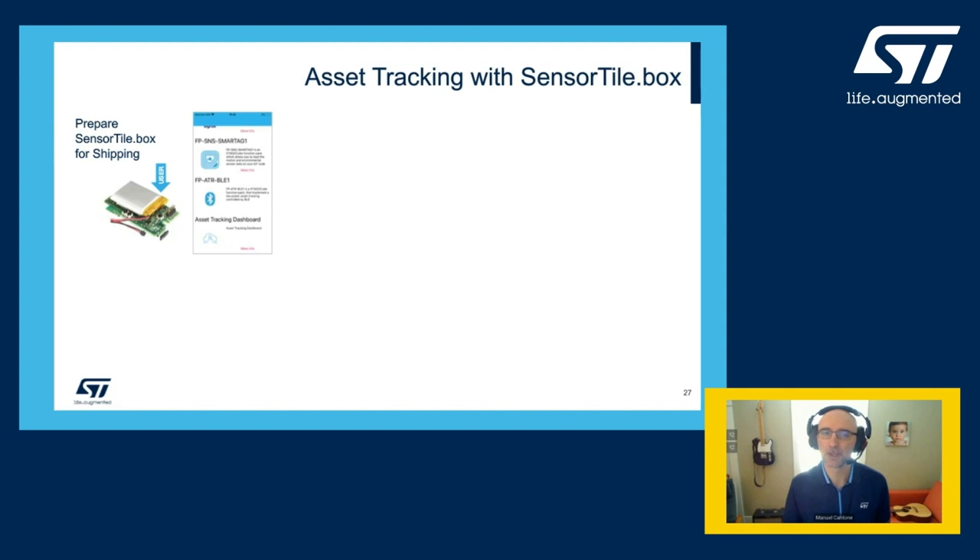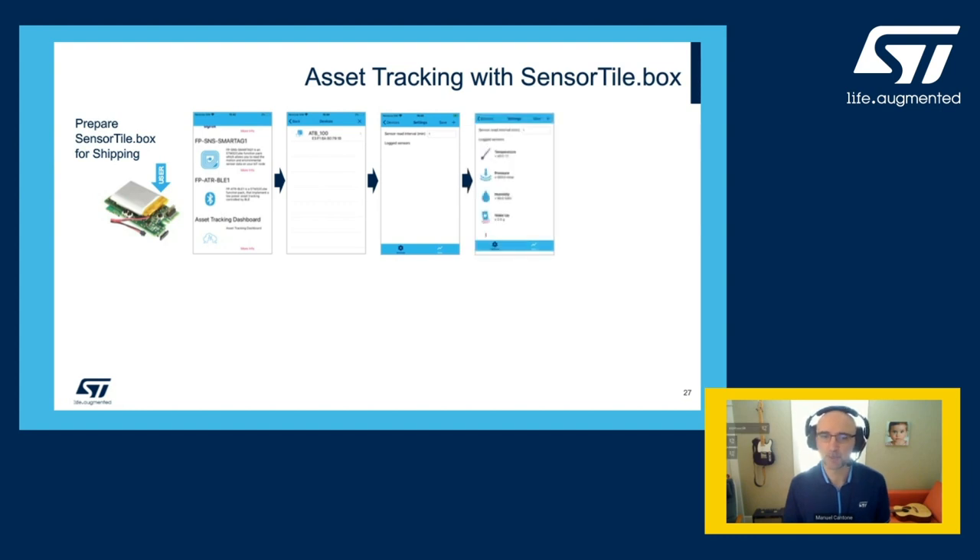Once the SensorTile.box is programmed with function pack ATRBLE1, use the user button to activate the Bluetooth LE radio. The board will advertise by default as ATB100 — the name can be changed by the user — and is ready to be connected to the app. Here the user selects the data of interest: for example, temperature less than 40°C, pressure higher than 900 millibar, humidity less than 90%, and detection of significant motion above 2G.